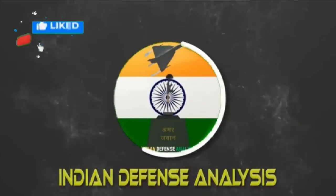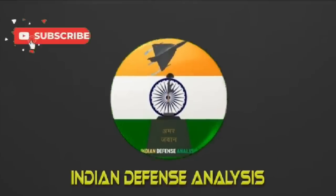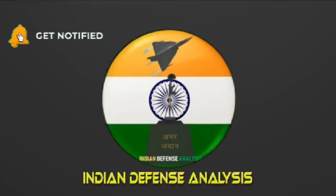Hello and welcome back to your channel Indian Defense Analysis, where we bring you all the latest developments happening in the defense sector.